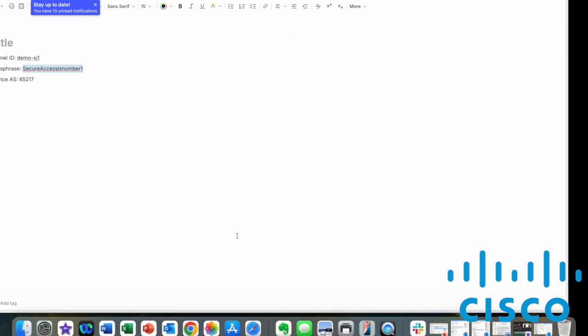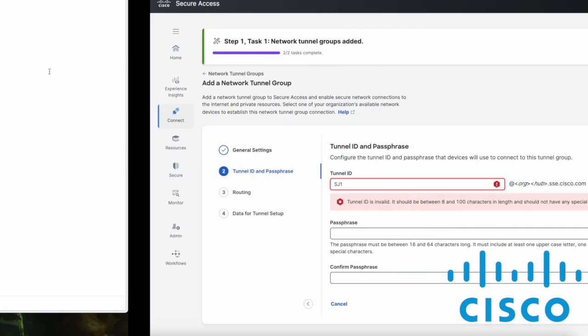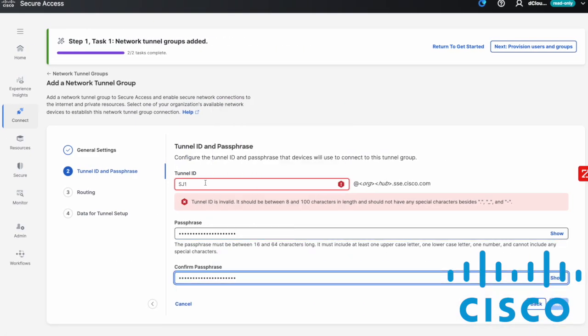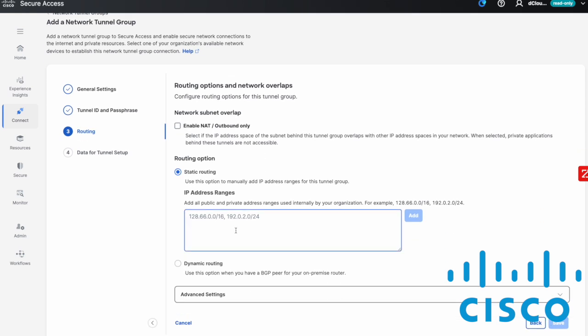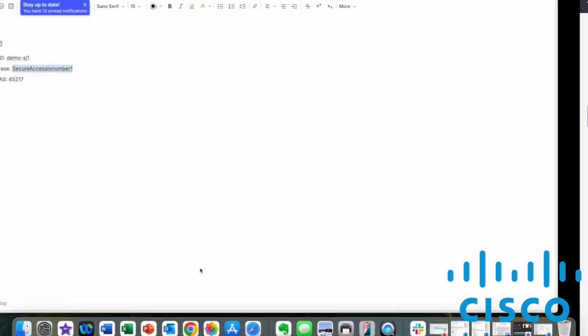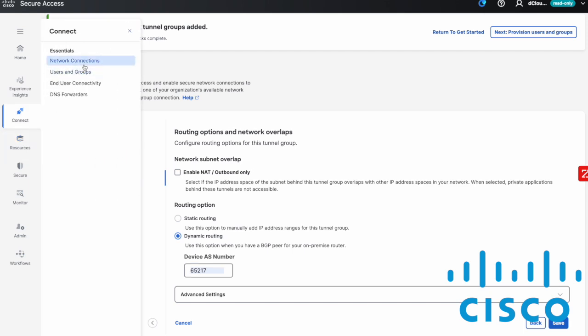Then we enter the passphrase — Secure Access Number One. We'll name this Demo SJ1. For the routing perspective, I want to do an autonomous system, so we put in the AS number, which is 65217. Once that's entered, clicking Save would go in and create the tunnel.